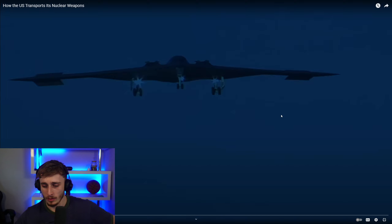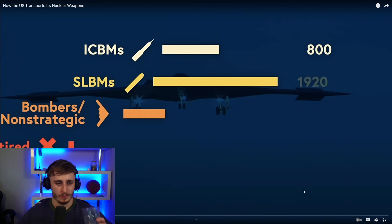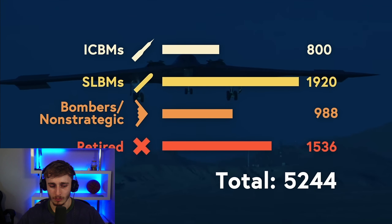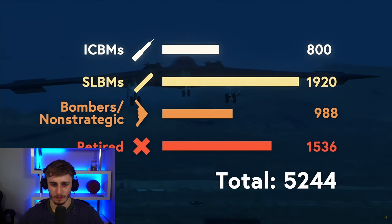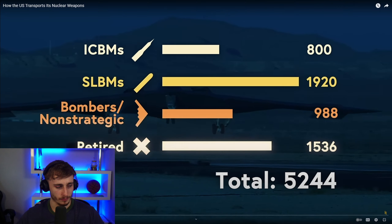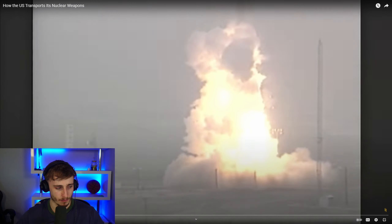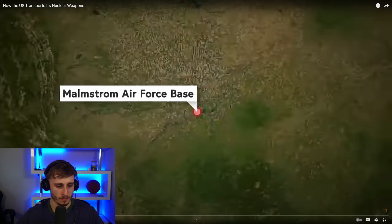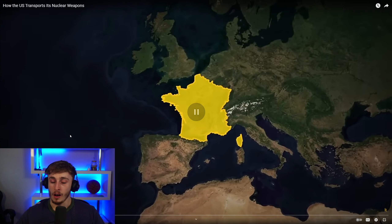The United States has 5,244 nuclear weapons and a whole bunch of different ways to move them. Some can be fired from the ground, others from submarines, some can be dropped from planes, and others are just collecting dust. But all of these systems for moving nuclear weapons are systems for deploying them — that's how we move them from here in Montana to where the bad people are.